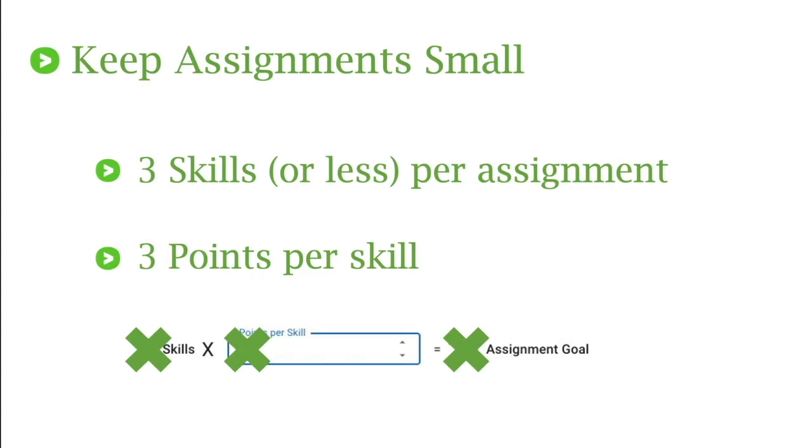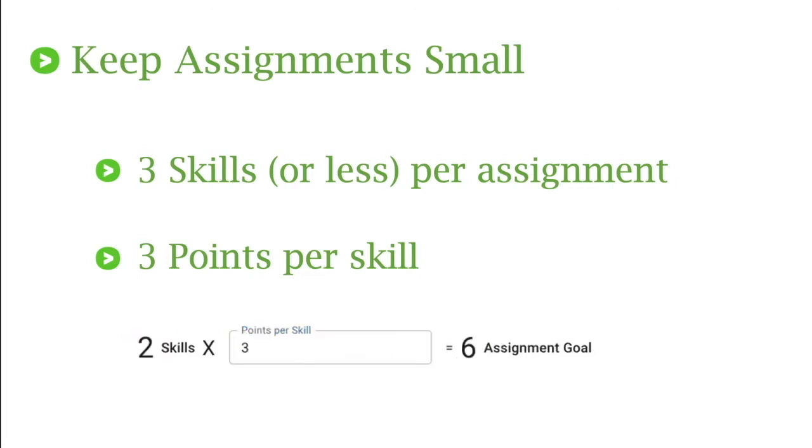Instead, with a particular skill, I went ahead and picked two of those five — saving the other three for tomorrow. I leave my points per skill at three, keeping it at the default setting, so now I have an assignment goal of six. This is a much more attainable goal so students aren't instantly frustrated and they're going to get into that mixed review. Those two skills I assigned are automatically built into mixed review, so they're still going to be seeing those problems there even though they're not in the assignment anymore.